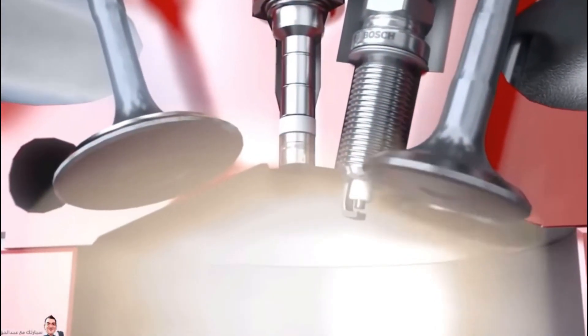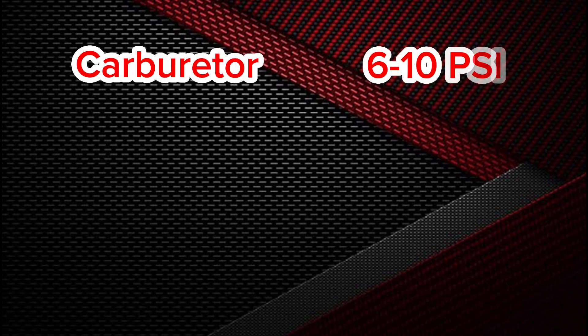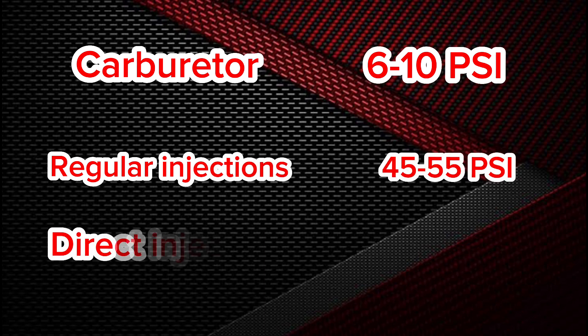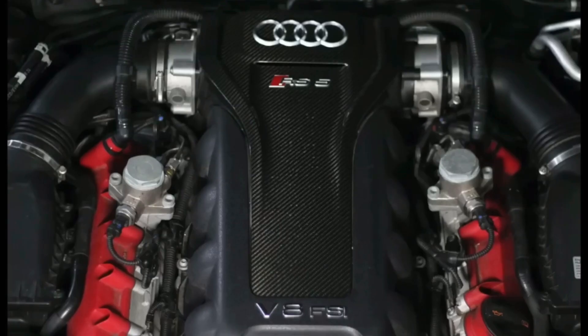To summarize the pressure ranges: carburetors run at 6 to 10 PSI, regular injectors at 45 to 55 PSI, and direct injection reaches more than 3000 PSI. In some V-shaped engines you may find two pressure pumps, one at each end of the injector rail. The best way to check the fuel pump is with a mechanical pressure gauge.